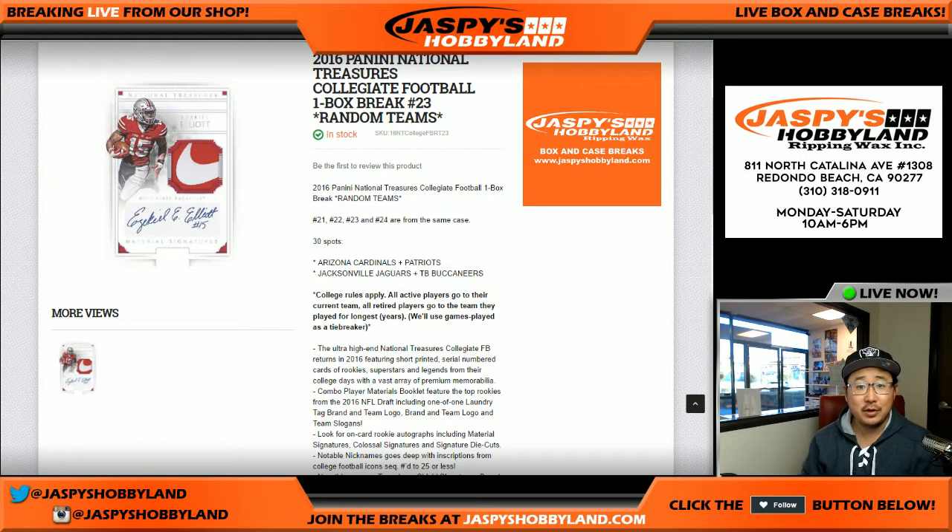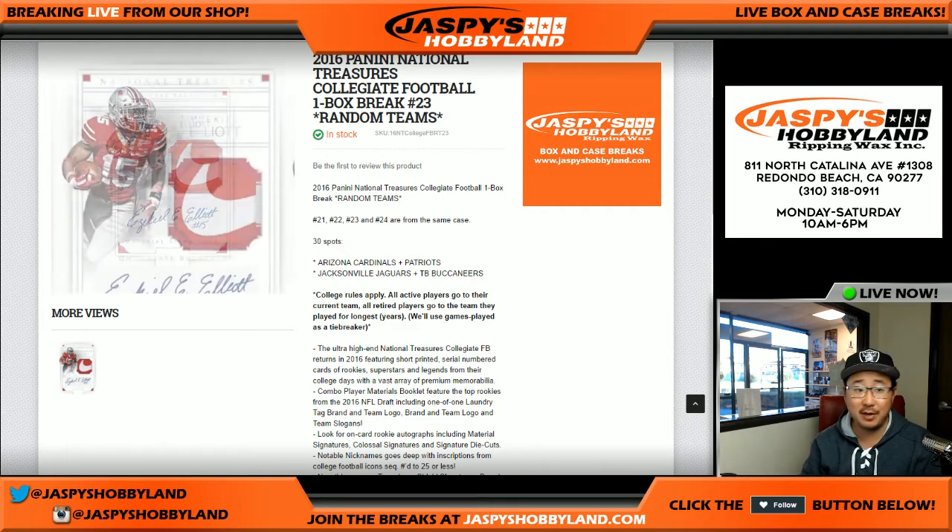Good afternoon, everyone. Joe for Jasmine's Hobbyland here. We are doing a quick one-box break of 2016 Panini National Treasures Collegiate Football. This is break number 22, random team number 22.